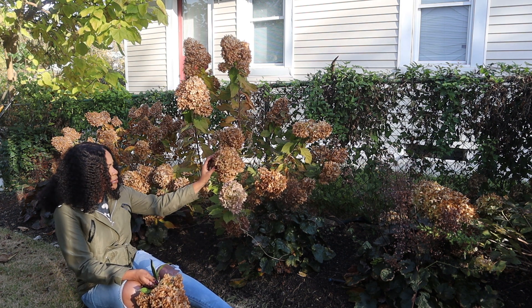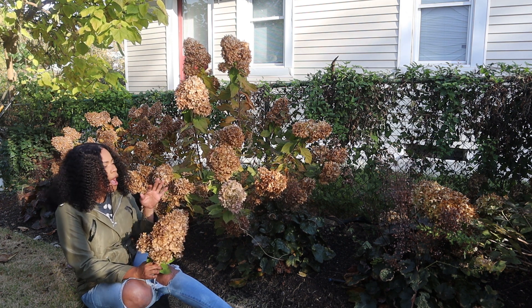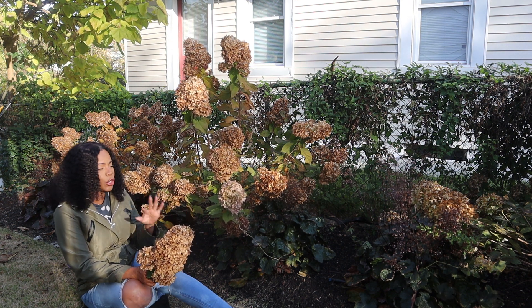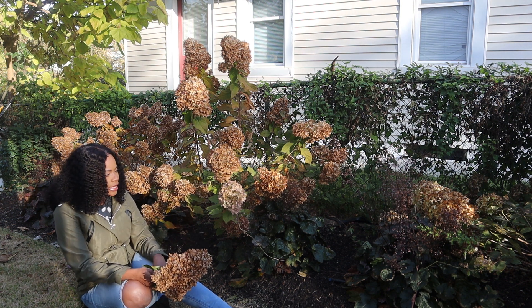I will not be cutting these back. It's just gorgeous — they're so beautiful. I will not be cutting these back until late winter, early spring. And that's it, guys.